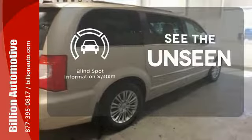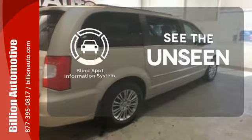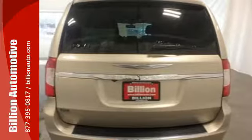Negotiating traffic has never been easier, thanks to the blind spot indicator. All the options and features in this minivan would make you think it's an expensive foreign car.